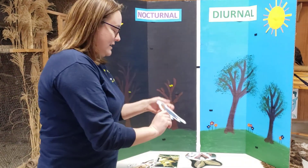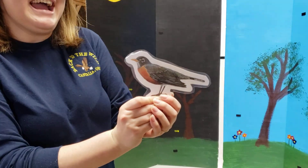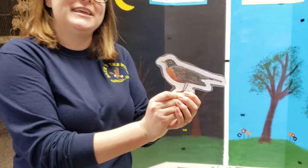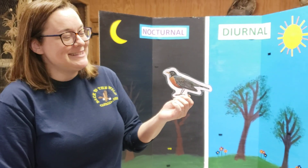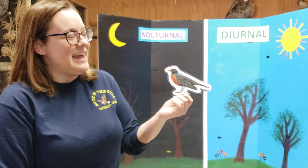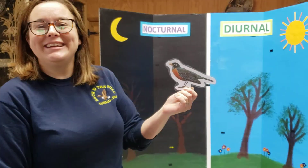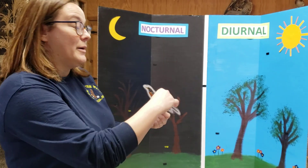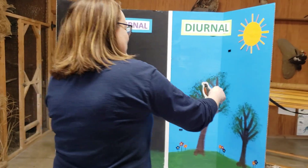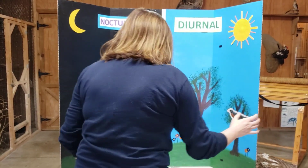We're going to start with a nice little robin. What do you think — are robins diurnal or are they nocturnal? Do they come out during the day or at night? Of course, robins are diurnal. They're kind of the example of the early bird gets the worm — they're out pretty early in the morning stomping around on the ground looking for worms to have for breakfast. So we'll go ahead and pop them right over here on the tree. He's diurnal.